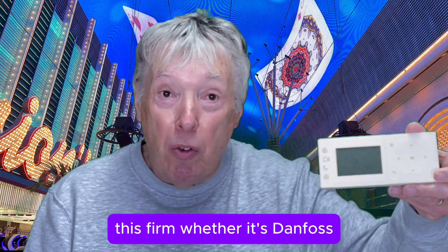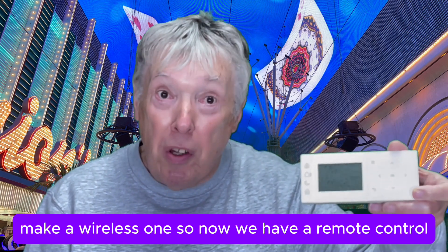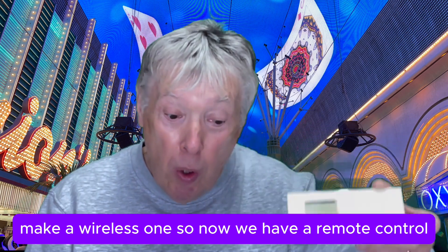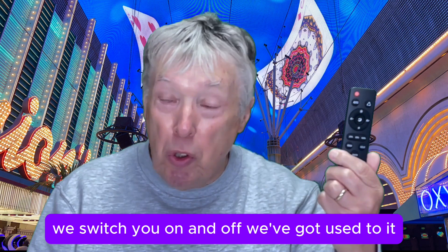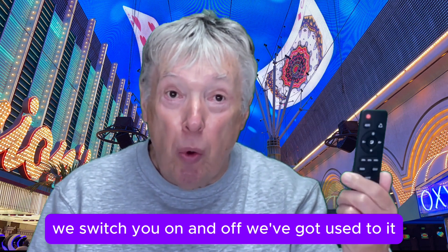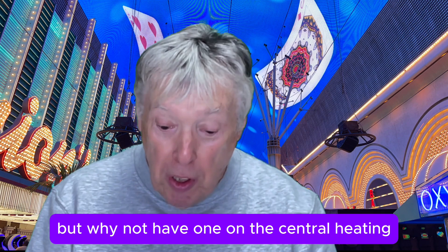Or we can have exactly the same thing wirelessly. Whether it's Danfoss, Honeywell Home, or Drayton, they all make a wireless one. So now we have a remote control — we've got one for the TV and we've got used to it, but why not have one for the central heating?